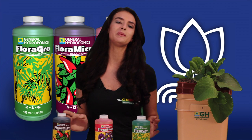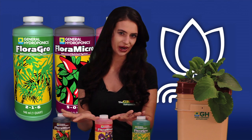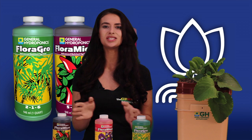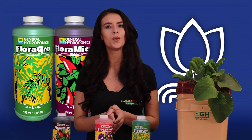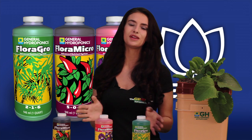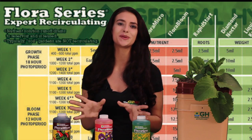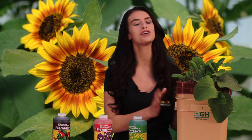This is what we call the basic three-part nutrient program. As a gardener excels with practice, it's easier to balance these elements and then more additives can be included for the plant to further thrive. This is referred to as the expert feeding schedule. When used in combination with one of the many General Hydroponics systems, it paves a road for garden success.